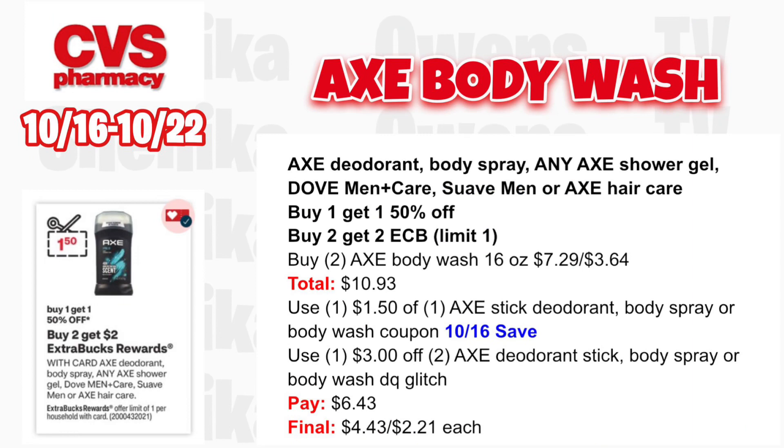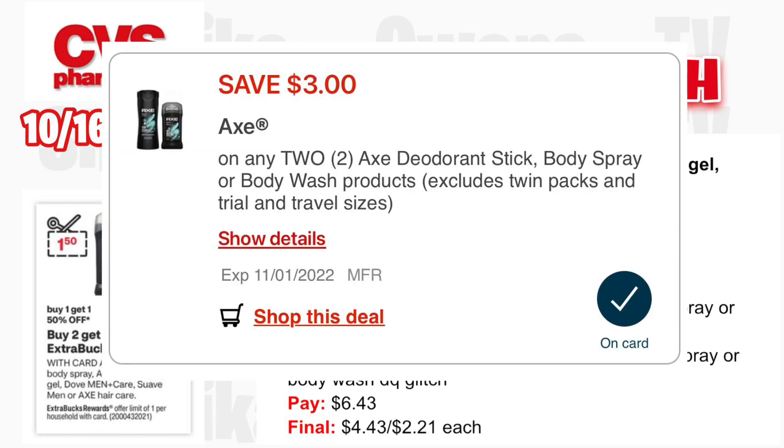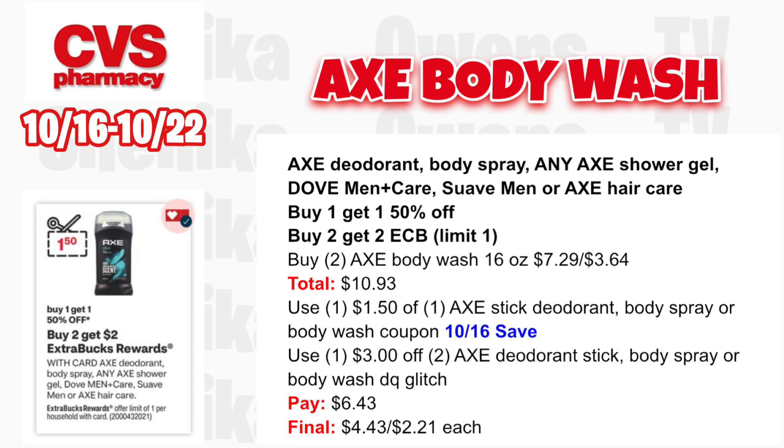Axe deodorant, body spray, shower gel, Dove Men+Care, Suave Men, or Axe hair care is buy one, get one 50% off — buy two, get a $2 ECB, limit one. Instead of the expensive body sprays, grab two Axe body wash 16 oz at $7.29, one half off at $3.64, totaling $10.93. Use the $1.50 off one Axe stick deodorant or body wash coupon from the 10/16 save insert, plus the $3 off Axe deodorant or body wash digital coupon (glitches with insert). You'll pay $6.43, get back $2, making it $4.43 for both or $2.21 each.